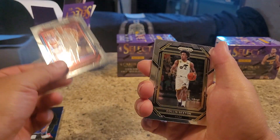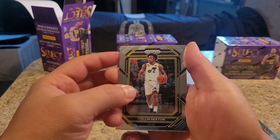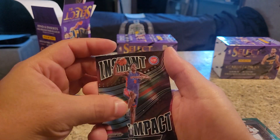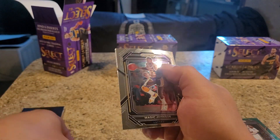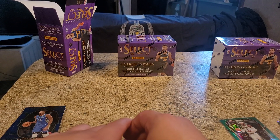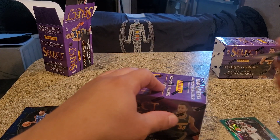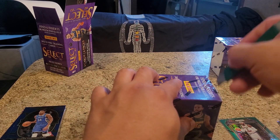Colin Sexton. Jalen Duren - an impact. I feel like I have this card. Magic Johnson. Those are all the cards for Prism, guys. That was a mid to bad box, honestly. Being honest.